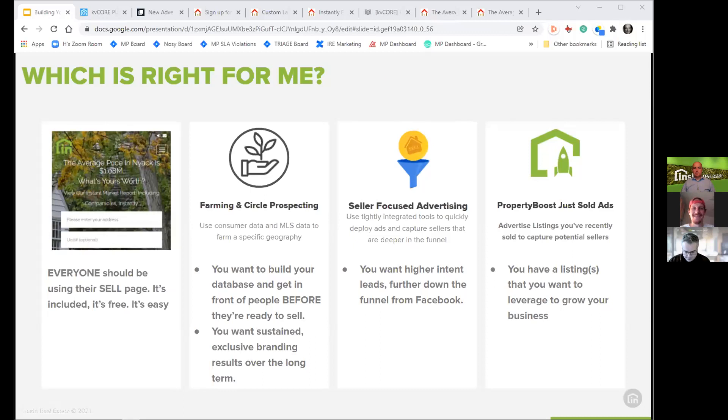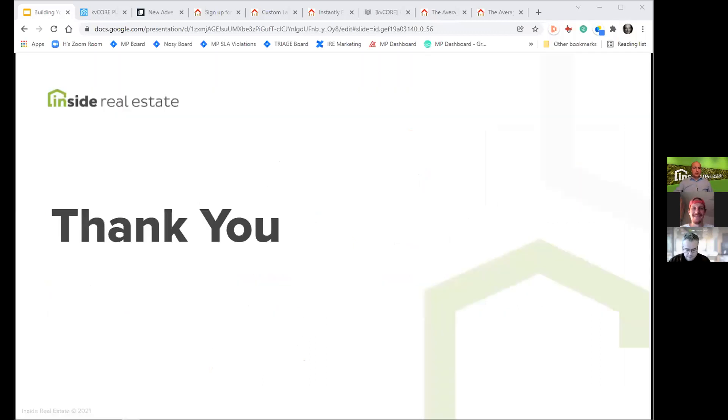We want to take a minute to thank you for your partnership — we value you tremendously and all of the challenges that you face. Hopefully you're finding that KV Core and these add-on products are helping you as an agent to maximize your success and productivity. 2022 is going to be even better than 2021, and hopefully we've shared tools and techniques you can put into play to maximize your success.